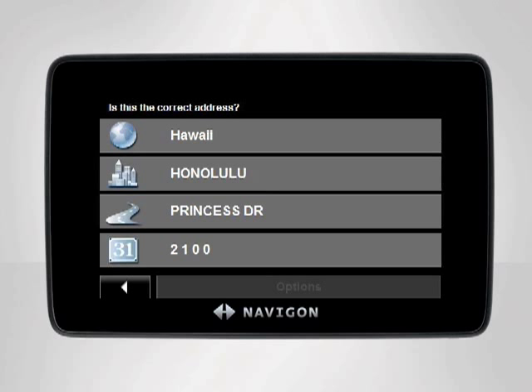After you have entered and verified the city, street, and house number, the device will display your desired destination. Confirm your selections and your Navigon device will instantly calculate your route and start giving you directions to your chosen destination.